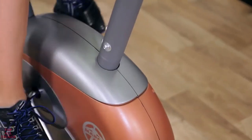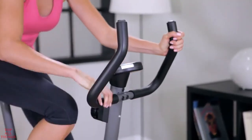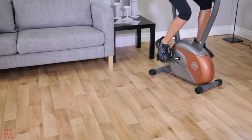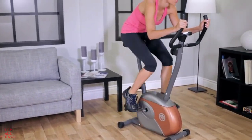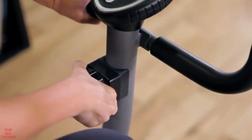The ME708 features smooth, quiet, magnetic resistance. Shape, firm, and tone your body while improving your stamina, metabolic rate, and cardiovascular conditioning. It's equipped with eight preset levels of resistance.